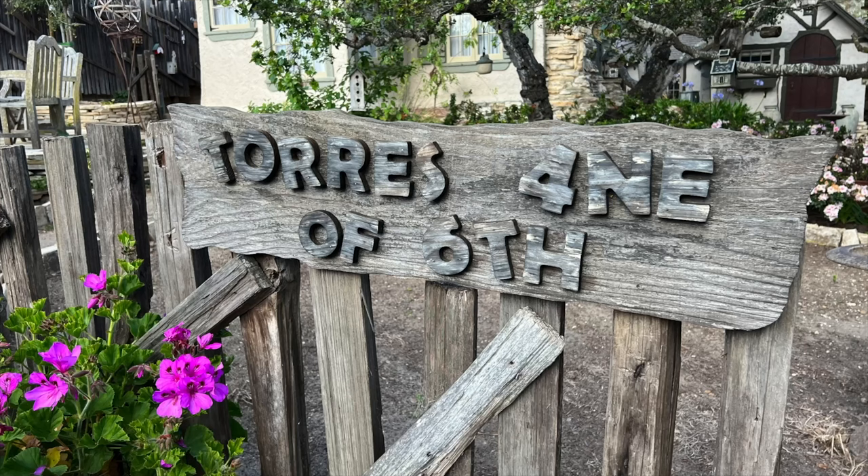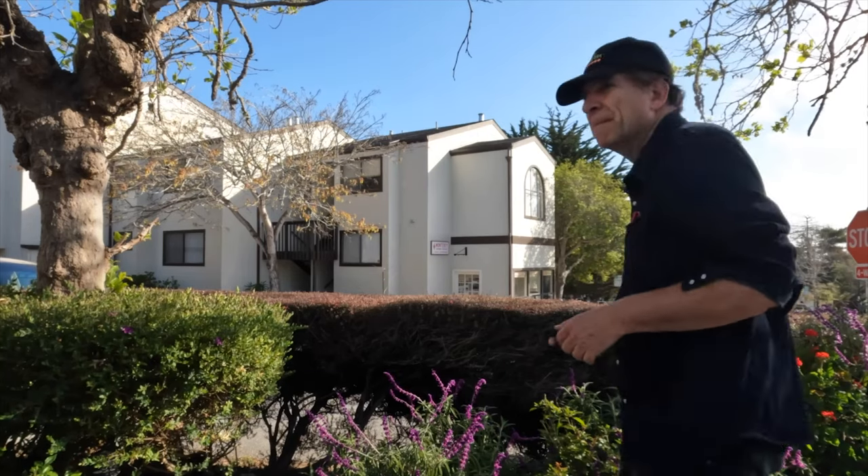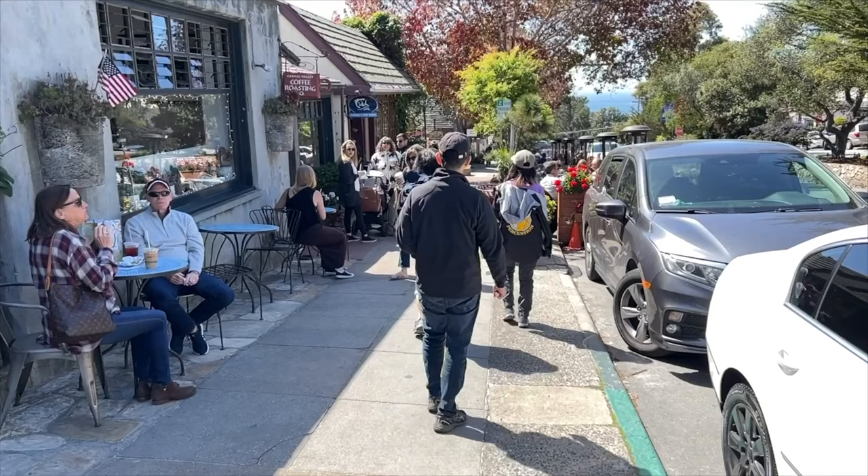There are no stoplights and no addresses. Everybody has to go pick up their mail at the post office, which keeps that little community feel. Once you park your car where you're staying, you will be able to walk all over town.